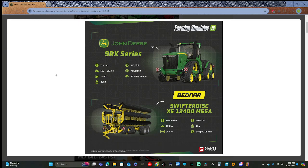The Bednar Swifter Disk XE 18400 Mega - a disk hero. 580 horsepower, 18.4 meters wide, $194,500, 21 tons, 18 kilometers per hour or 11 miles per hour.